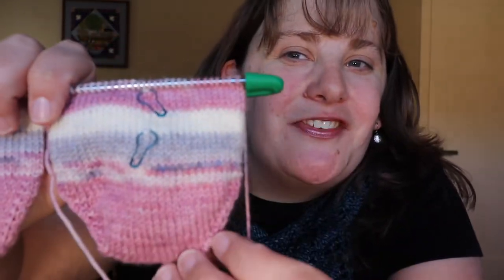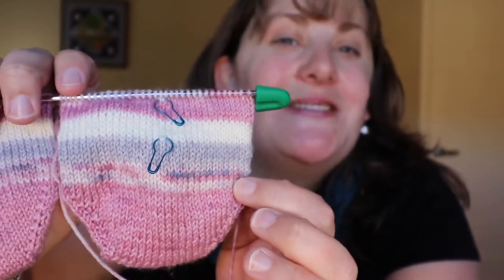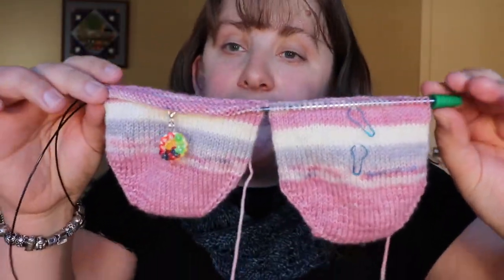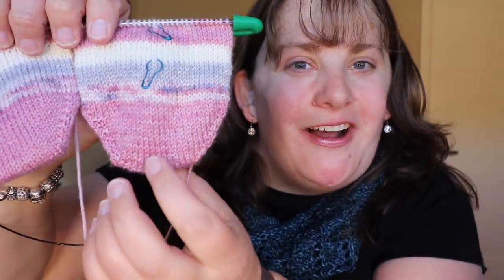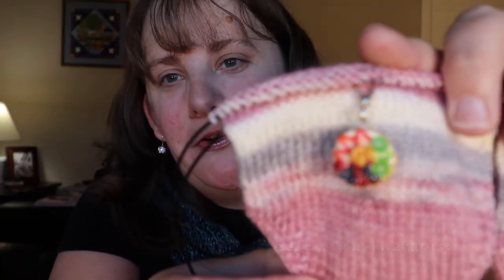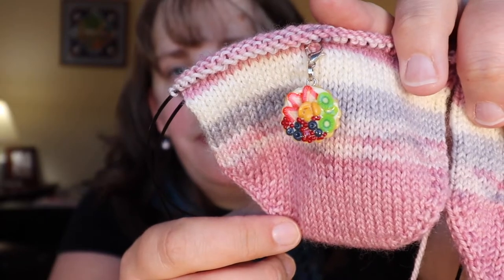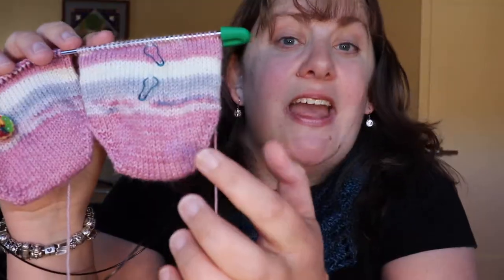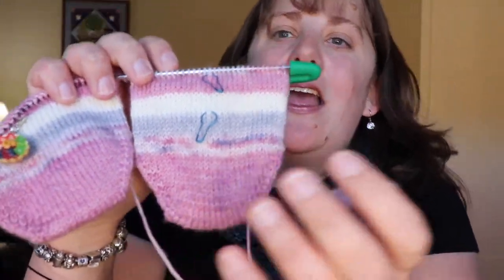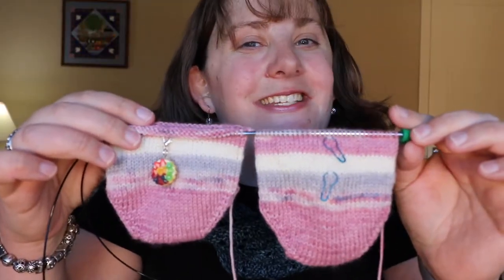Next are my Cozy Knitter socks for this month in the colorway My Friend Margaret — a gorgeous dusty rosy pink with a speckled stripe. I'm doing two at a time toe up with more of a wedge toe, and then I'll continue up the foot and do a Fish Lips Kiss Heel. I'm using a really pretty progress keeper from Charms by Charlie — a nice little fruit tart, so detailed and beautiful. I think I'm going through one full repeat of the stripes. I love her 80/20 Bliss Base — so soft, so cushy, so comfy. The Cozy Knitter in My Friend Margaret from her latest Yarn of the Month Club.